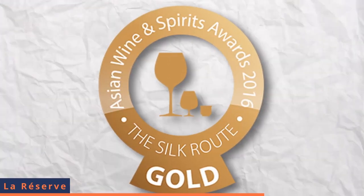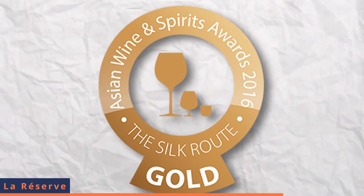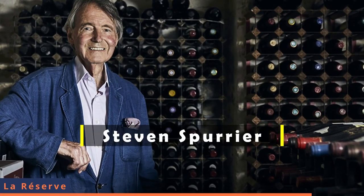This wine got a gold medal at the Asia Wine Silk Root Awards 2016. The renowned Steven Spurrier considered this wine as one of the best new world wines during a tasting in Germany in August 2005. This wine has also won a bronze medal at the Decanter Asia Wine Awards 2016.